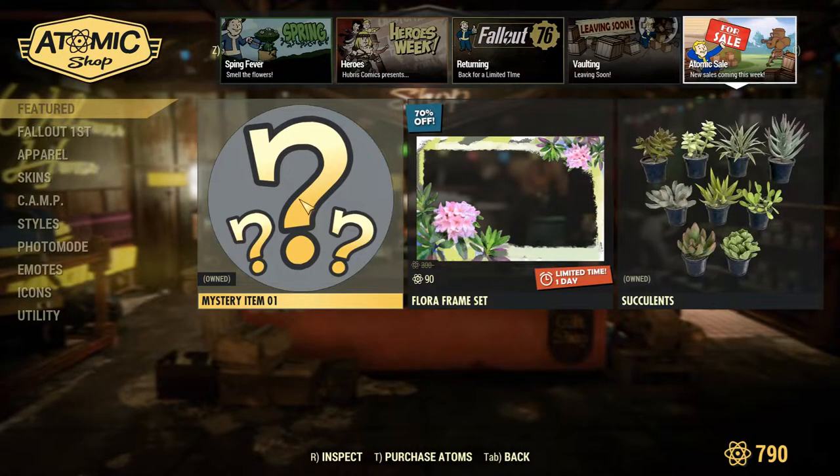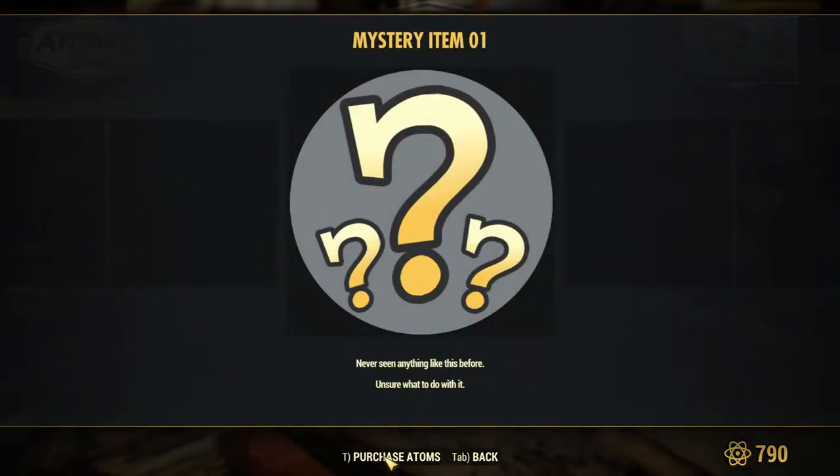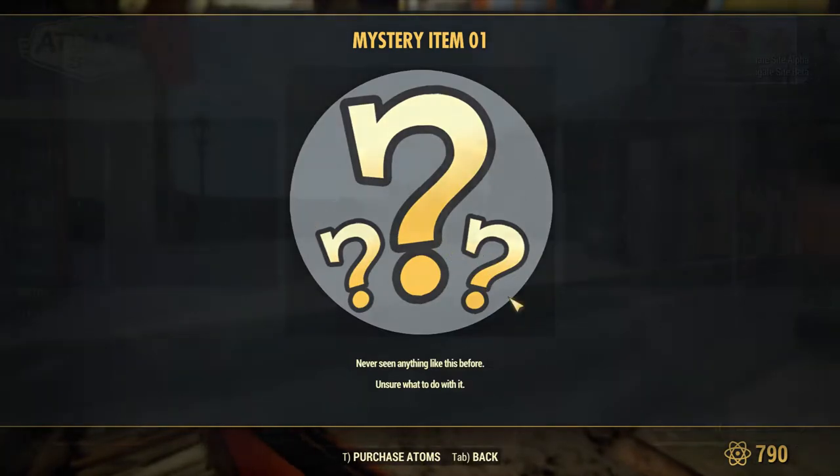You can get this item for free if you head into the Atomic Shop and go over to the sale tab and get it there.